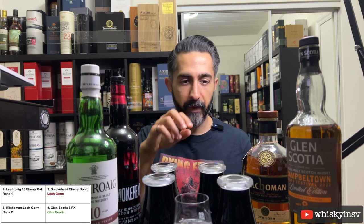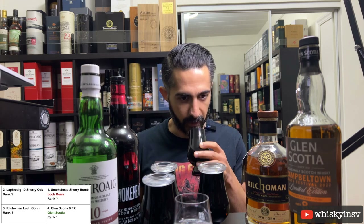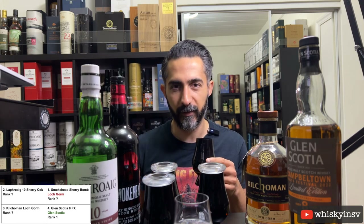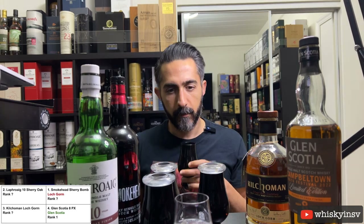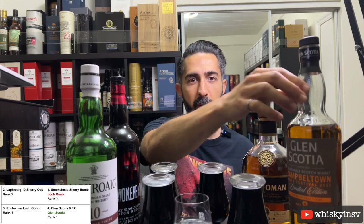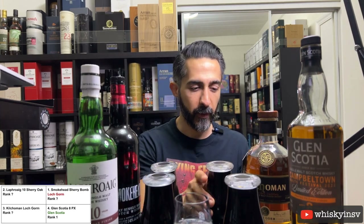In order of what I like so far: I definitely really liked what I think is the Glen Scotia the most — it was just so different, with fresh-cut grass and fruity flavors on the nose. Number two would be the Loch Gorm — a high-quality sherry cask that's heavily peated, which is very nice. The first two are tied for me.